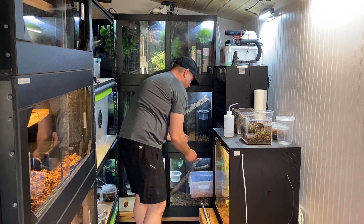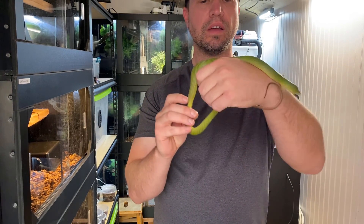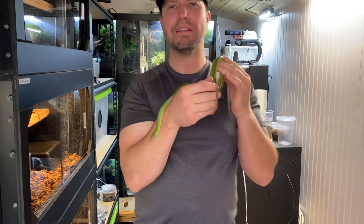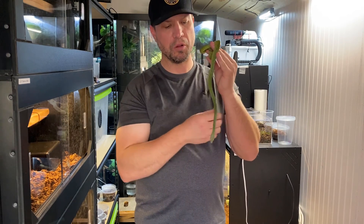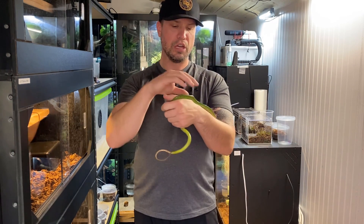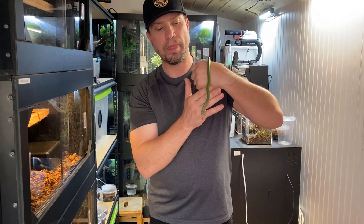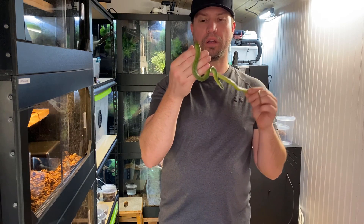These are my red tail green rats, Gonyosoma. I have a male and a female. They don't ever bite at me but they do puff their throats out when they're a little agitated. They typically calm down - you just have to be really slow and deliberate with your movements because they're so alert. I have to mist the part of their tubs that they're not at, because if the mist touches them they will just go berserk and shoot out of the tub. When these snakes hit the ground they are fast - really fast.